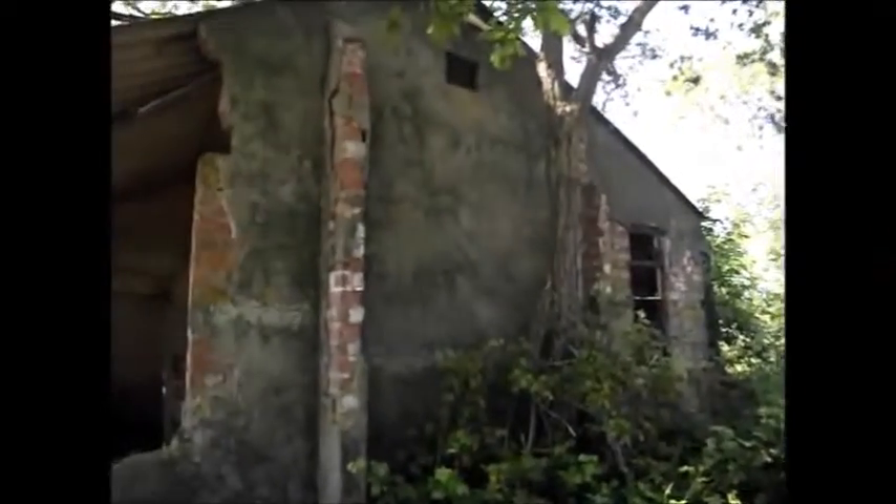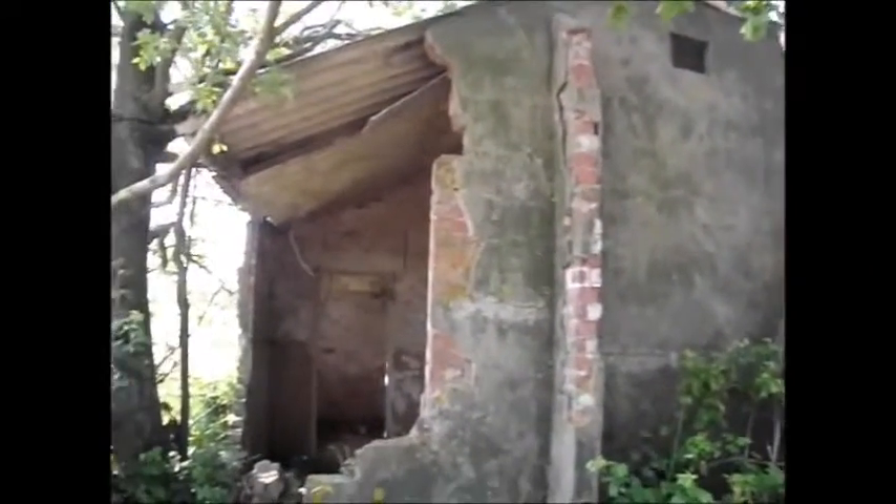Hey guys and welcome to another one of Berlin Paranormal's urban exploration videos, also known as urbex. We are at an airfield in Essex somewhere, and at the moment what you're seeing is what we believe to be the guard house. It's a bit of a fixer-upper — very open plan. This is at the end of the road leading up to the admin block.